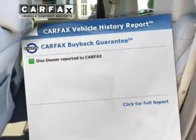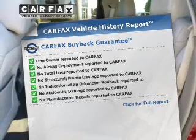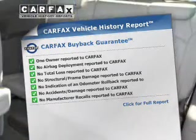This vehicle has both. This vehicle comes with a Carfax report, which reduces your buying risk by providing the vehicle's history before you purchase.